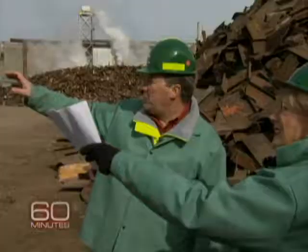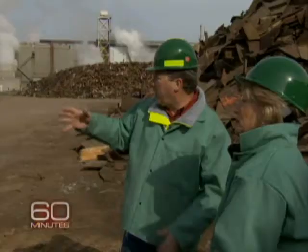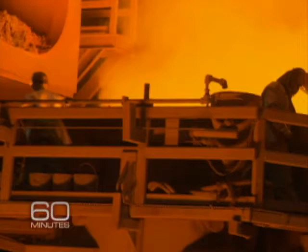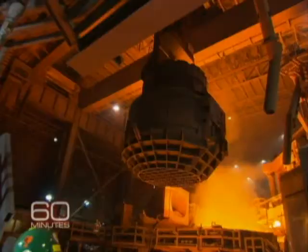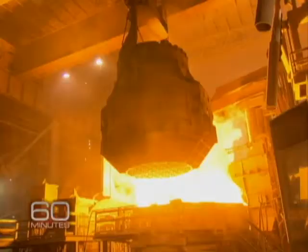So right now, he's picking scrap and loading the charge bucket. That bucket drops it into the furnace. These guys have inspected the furnace, now they're moving off. Over comes the scrap, and it's like a clamshell, so the bottom's going to open and drop all the scrap in there. That's about 60 tons of scrap.